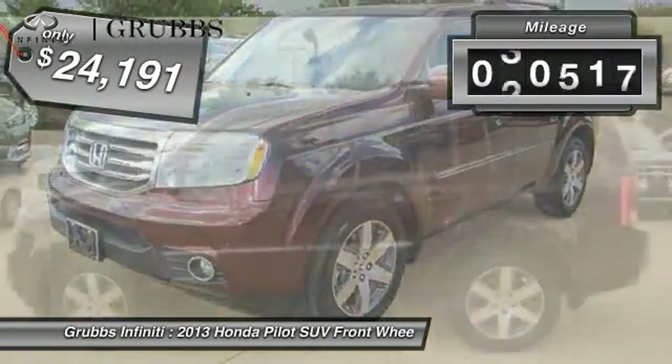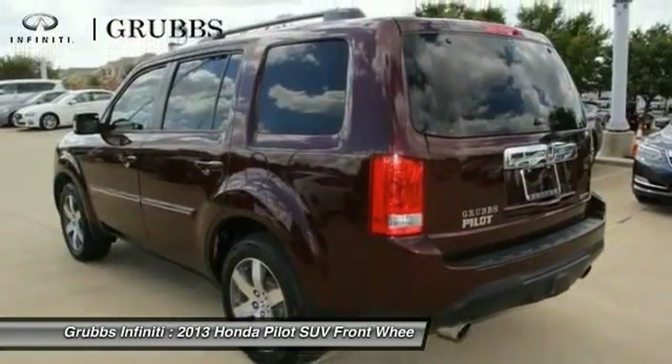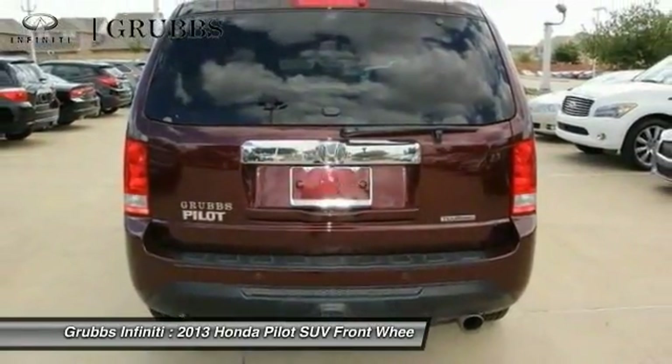This vehicle has less than 95,000 miles. This beauty is sure to make you the talk of the neighborhood. So call or drop in for a test drive today.